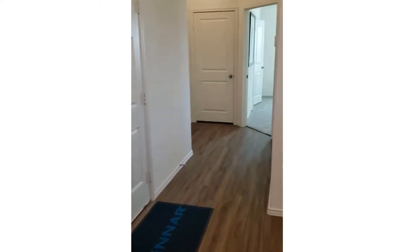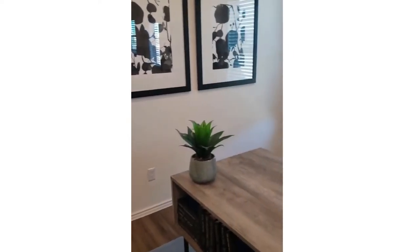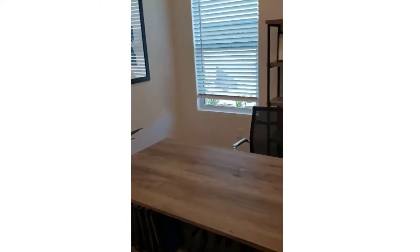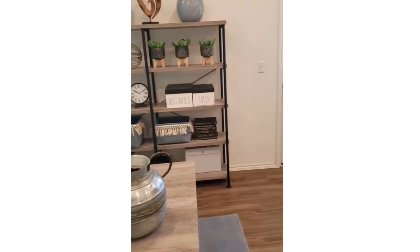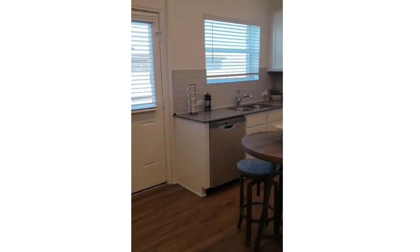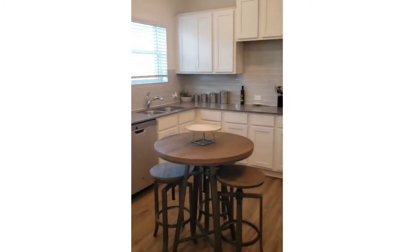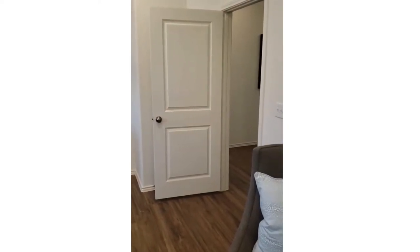This is called the Hudson 3. This is the mother-in-law or in-law suite. You have two exterior doors — one leads to this area, and we'll take you back to the bedroom in just a second. It's got a small kitchen, living area, and has this door here which actually goes to the rest of the house.